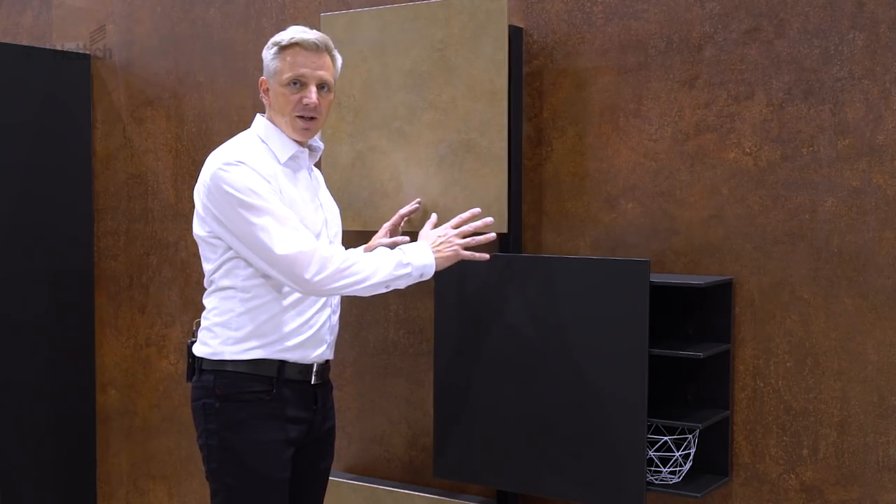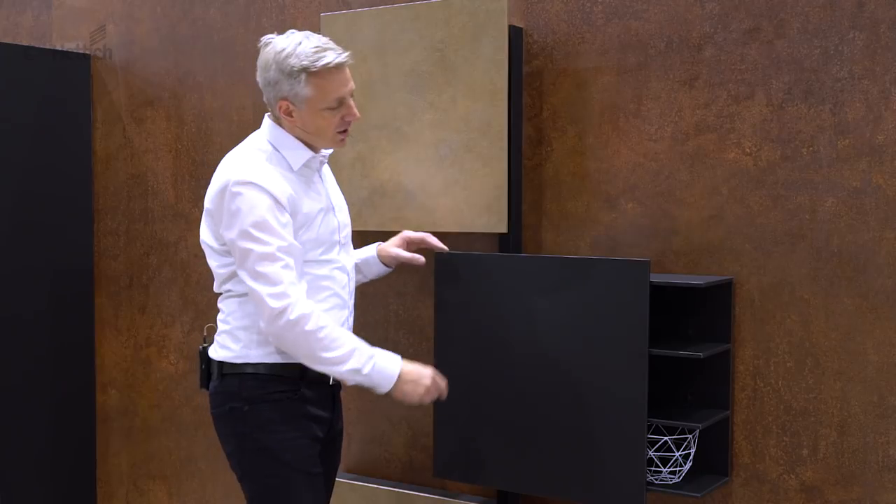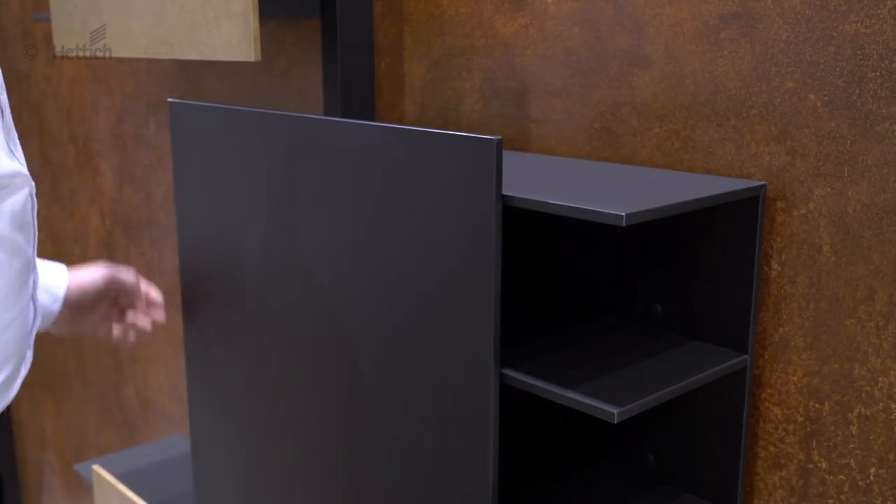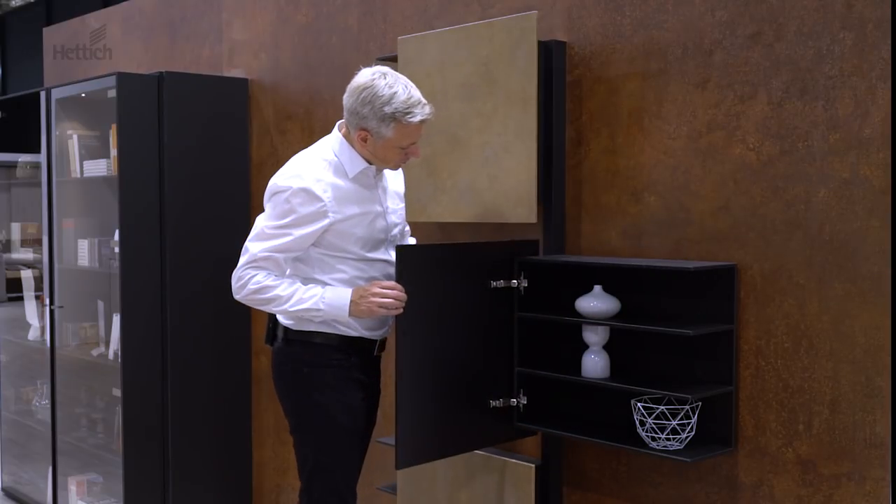Would you like to make a visual statement? How do you like these alternating open and closed sections and the trendy thin contours? Protruding doors permit this unusual design.